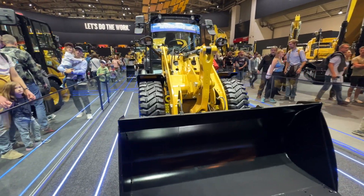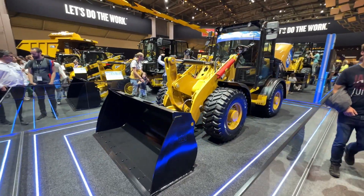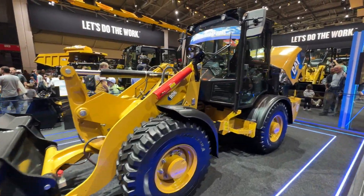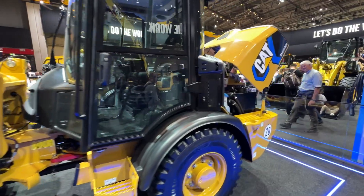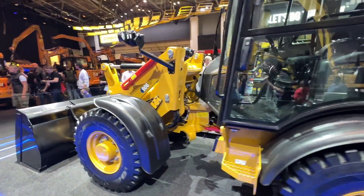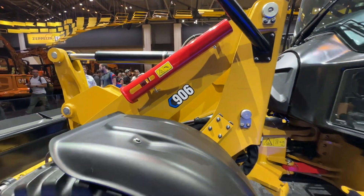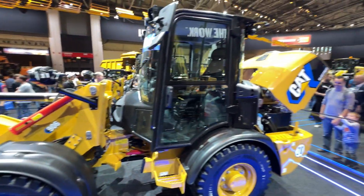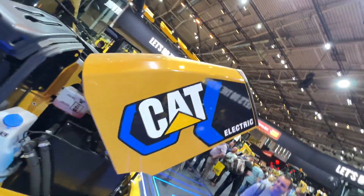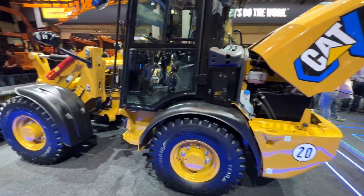I'd love to come and visit — I think I'd like another electric moment with the team to see this machine being built in the UK and going globally to transform the way people use electric in low-emission zones and quiet zones. It's fantastic to see a UK-manufactured product going all electric all over the world here at Bauma.